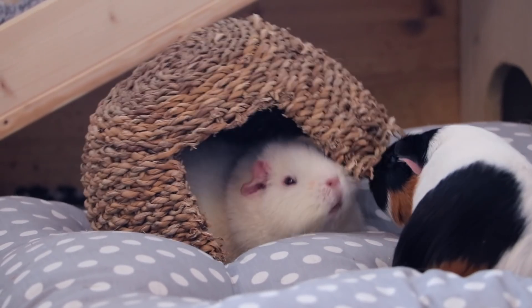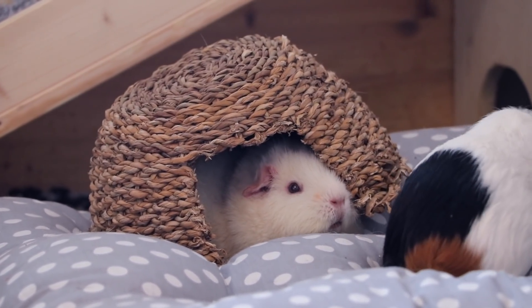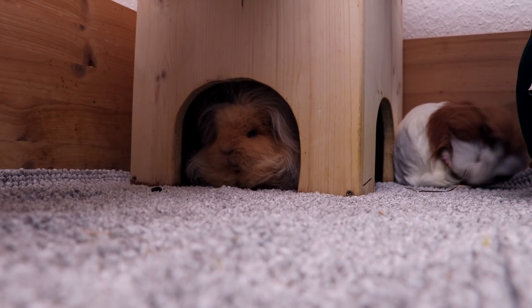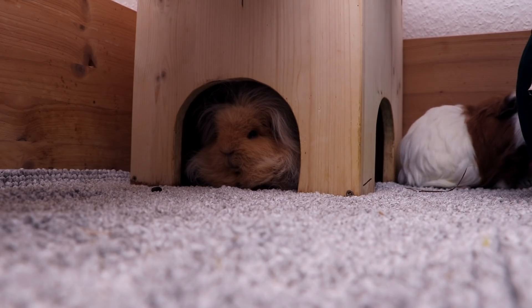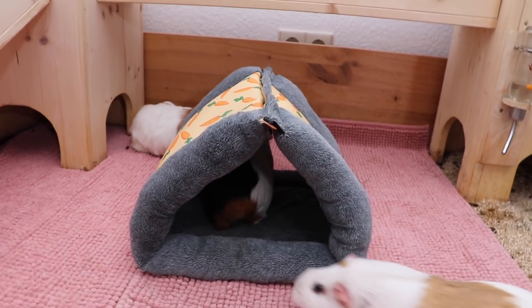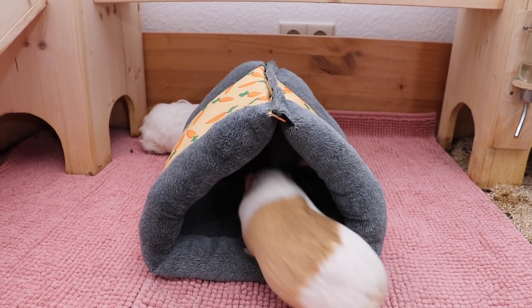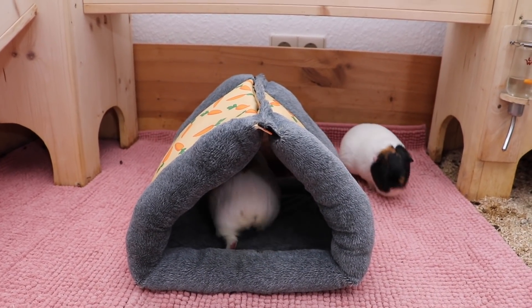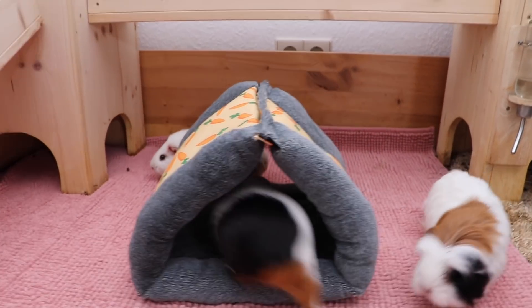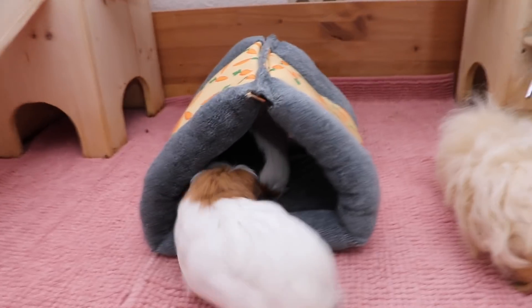Hiding spots. Hideys are very important for your guinea pigs as they like to feel safe. In nature, many of their predators come from above, so they like to have a roof over their heads. Hideys should ideally have two entrances so that one guinea pig cannot be trapped in it by another guinea pig blocking the only exit. As a rule of thumb, there should be at least one hidey per guinea pig.